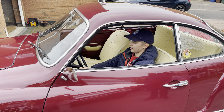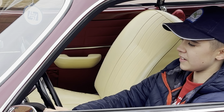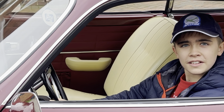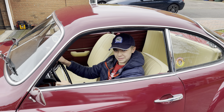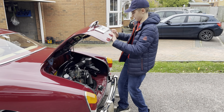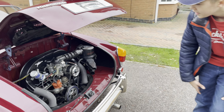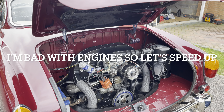Let's have a look at this engine. Under here we have a 1641cc engine.